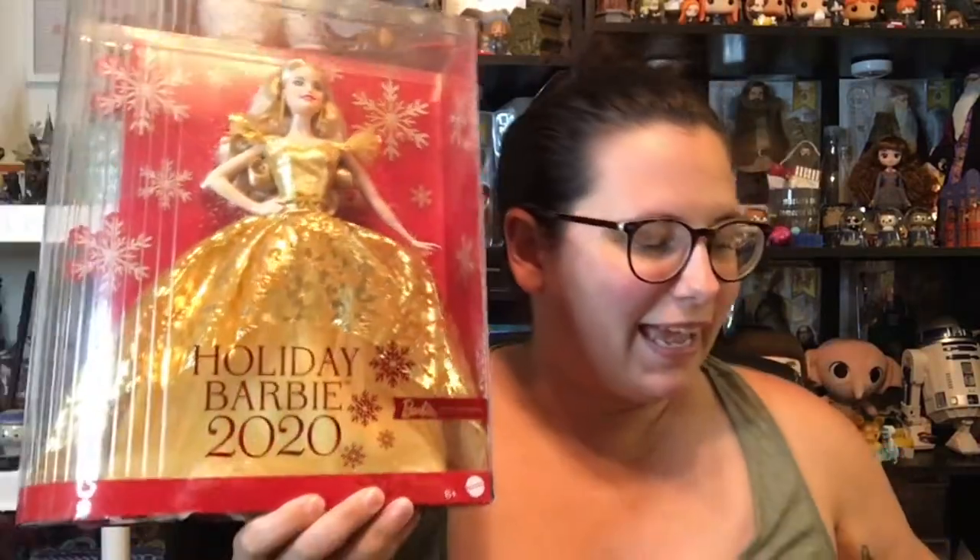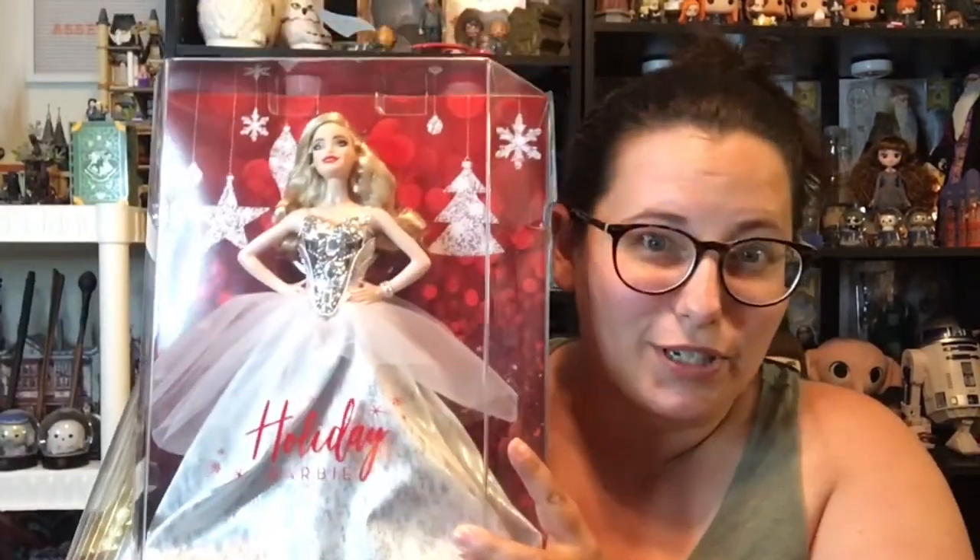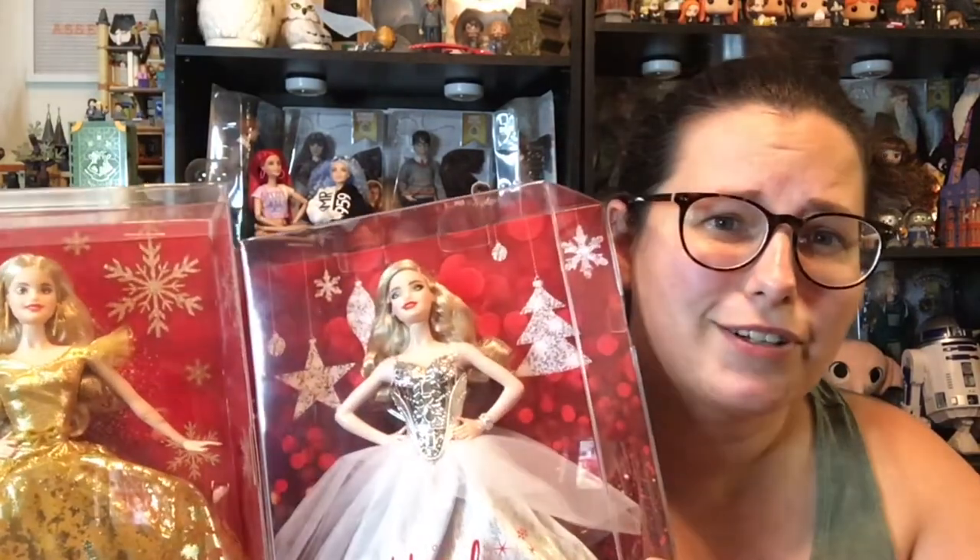I have the 2020 holiday Barbie and I have the 2021 holiday Barbie. We are going to open both of these up and we're going to compare and contrast and see just how much they change from year to year.